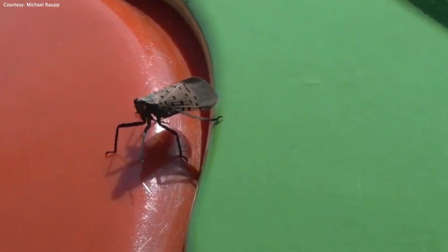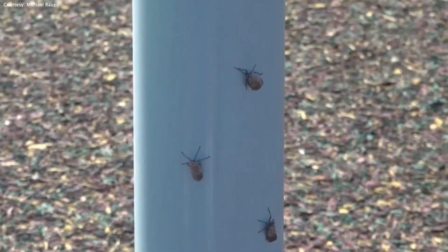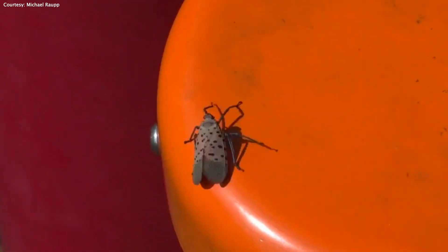They may take their time, but these spotted lanternflies sure do know how to get where they want to go. They're infamous hitchhikers, so they lay their eggs on things like tires and logs and gardening equipment, which we move around. We've got many more trees with a lot more spotted lanternflies, so they've been on the move.